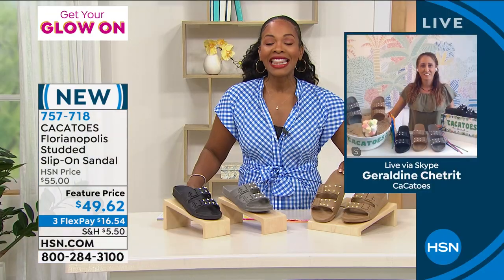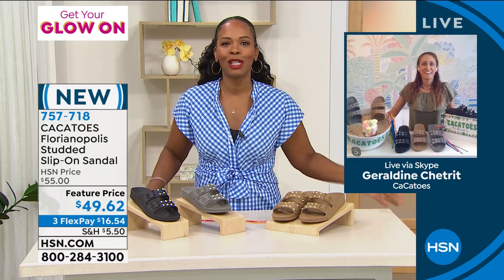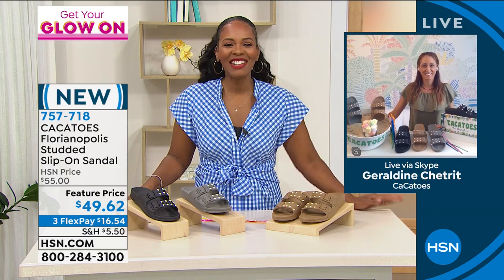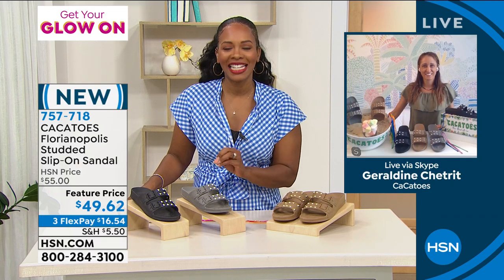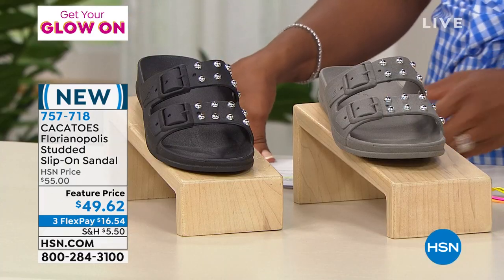Thank you so much, Geraldine — we love all the new styles you're bringing to us. You can keep shopping — 757-718 is the item number to go ahead and pick these up. Enjoy brand new here at HSN.